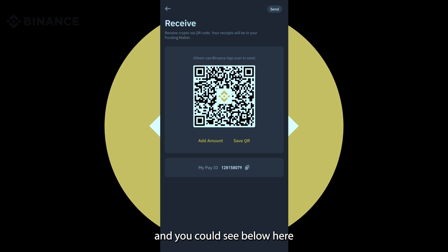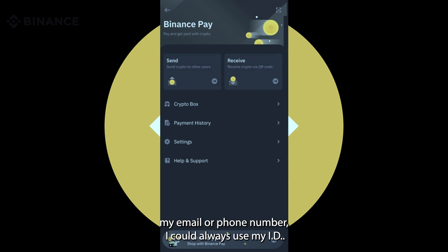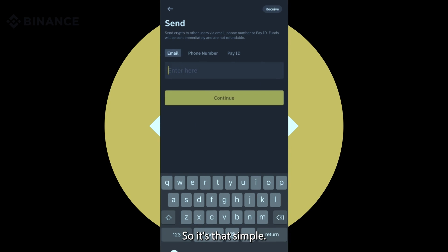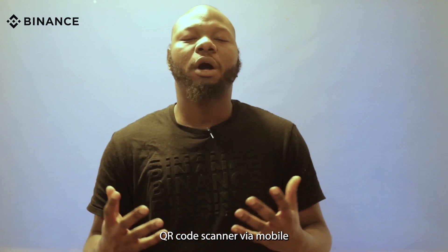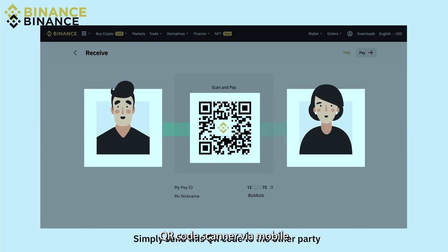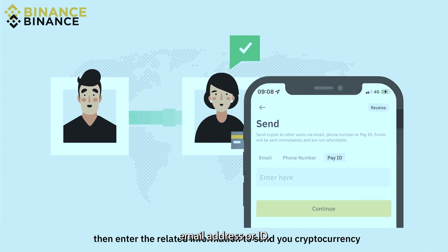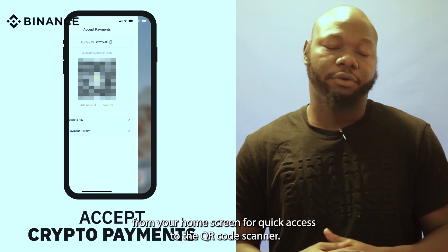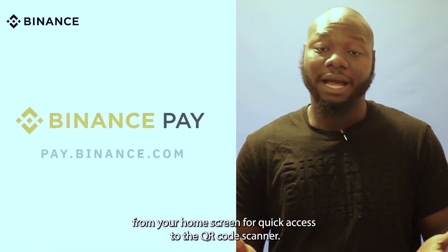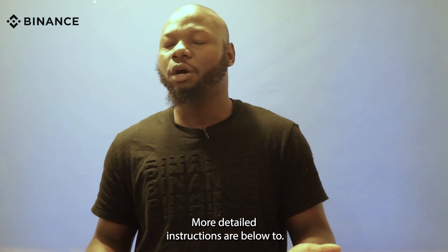You can see below here your Pay ID. So instead of using your email or phone number, you can always use your Pay ID. It's that simple. There are a few ways to make a payment using Binance Pay: QR code scanner, mobile, email address, or Pay ID. You can also long-press the Binance app from your home screen for quick access to the QR code scanner. More detailed instructions are below too.